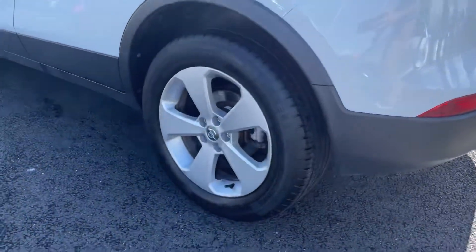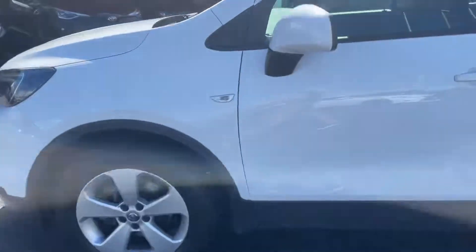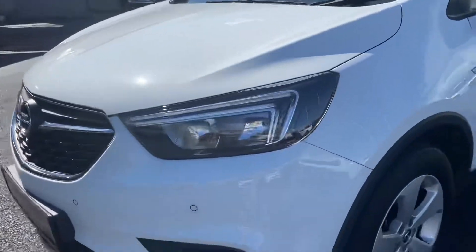You can have your 7-inch hollows. You also have your rear parking sensors. This car also comes with front parking sensors. You have your front fog lights.